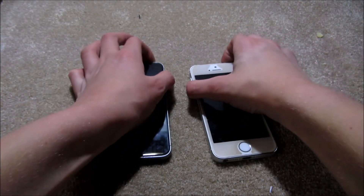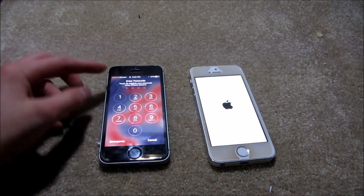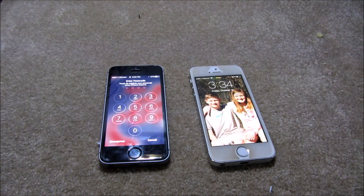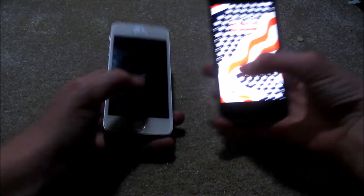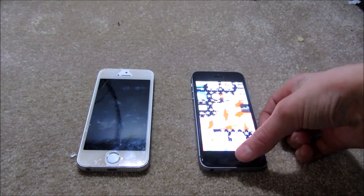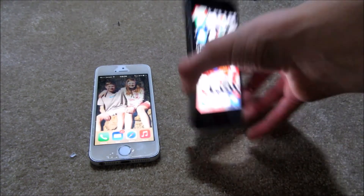Okay, so I'm gonna turn them both on. I'm pretty sure the SE is gonna turn on a lot faster — my 4s takes like 20 minutes to turn on. See, it's already on. Now let's see how fast the 5s takes. Okay, finally it turned on. So yeah, the SE is definitely faster to boot.